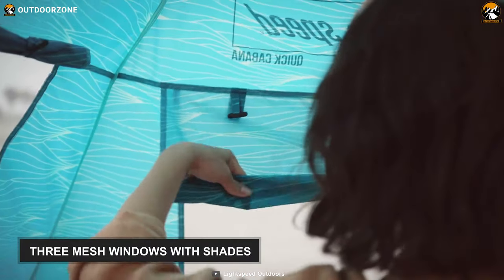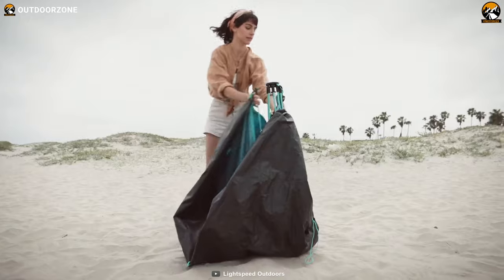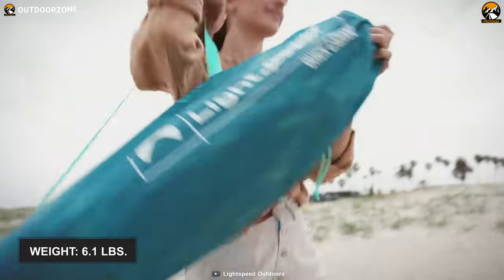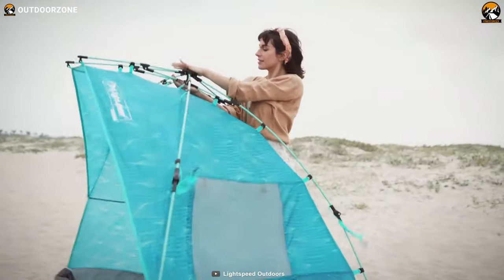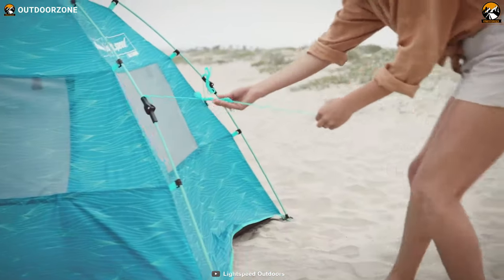It has three mesh windows with shades, offering adequate ventilation and privacy. Finally, carrying this beach tent is super easy because it weighs only 6.1 pounds and fits perfectly into its nifty carry bag. Overall, this Lightspeed Outdoors Quick Cubano is light, durable, super easy to use, and packed with lots of convenient features to help you enjoy camping at the shore.